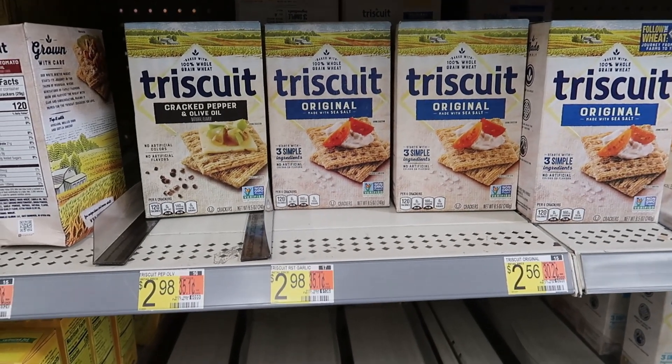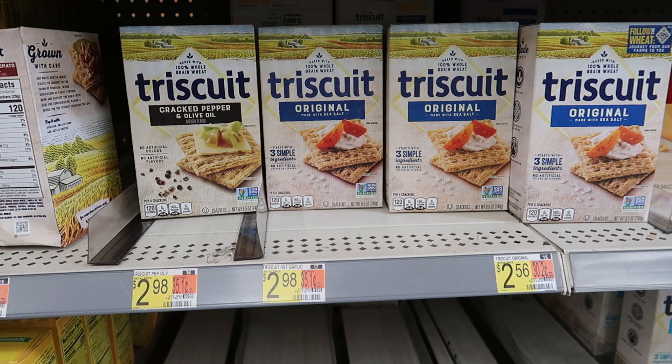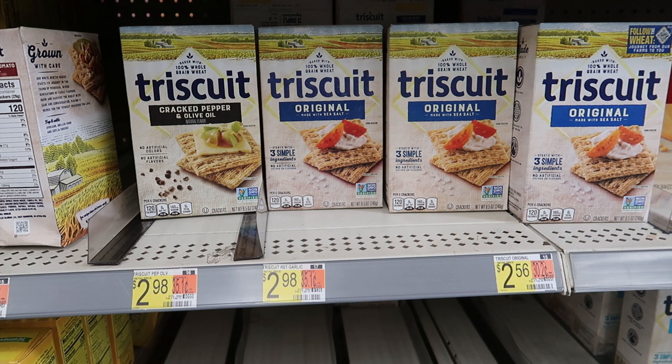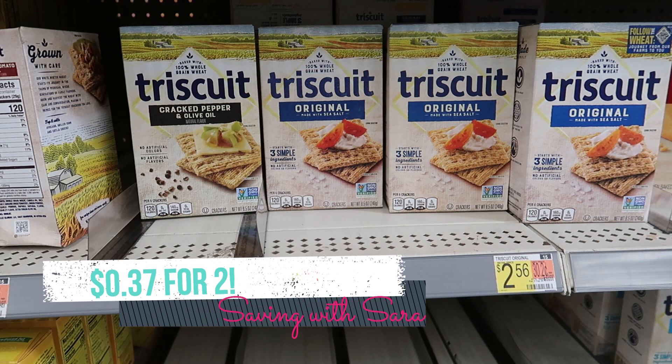I love this deal on the Triscuits. I'm picking up two boxes for $2.56 each. We have a 75-cent off of two coupon from SmartSource — it works on any Nabisco product and Triscuits are listed on the coupon. Some flavors are $2.98 so just be aware; the original is definitely $2.56. Submit to Swagbucks for $1 back on two and Checkout 51 for $1 back on two — both are for Nabisco cookies or crackers, and both apps have already approved my receipt. Using the coupon and both apps, you'll pay just $0.37 for two boxes.